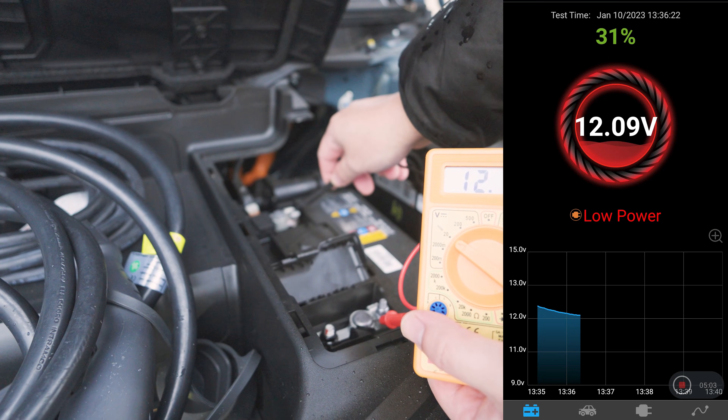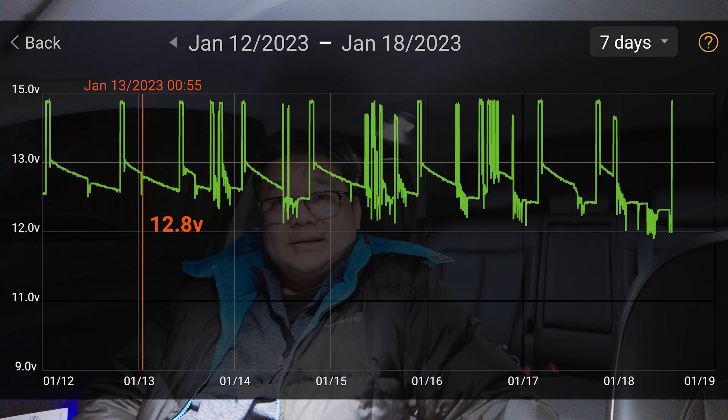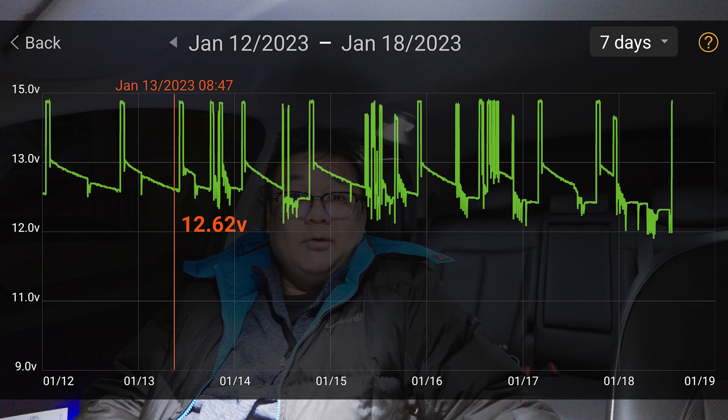After installing the monitor, what I noticed with the 12 volt battery was it was at 12.09 volts and only 31% charge. We charged the car up to about 80-odd percent that evening, and the 12 volt battery was topped up to about 12.9 volts. Every time it dropped down to 12.6 volts, the traction battery would kick back in and charge up the 12 volt battery.